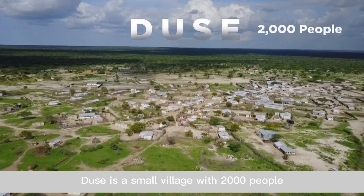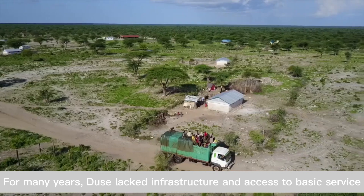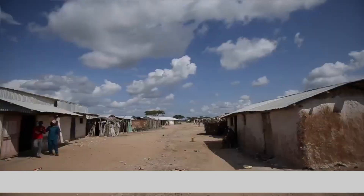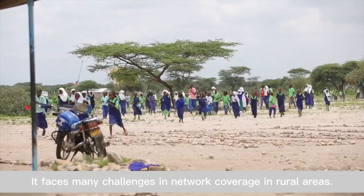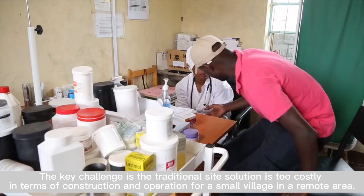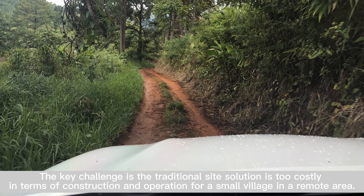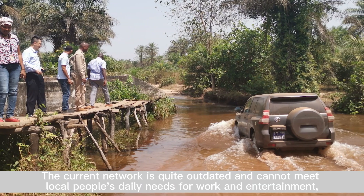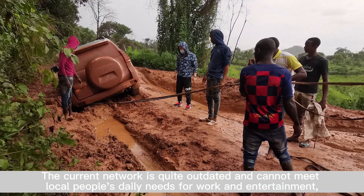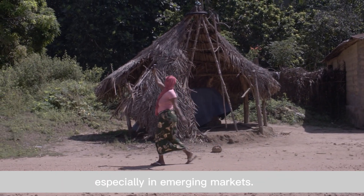Deuce is a small village with 2,000 people. For many years, Deuce lacked infrastructure and access to basic services. It faces many challenges in network coverage in rural areas. The key challenge is that the traditional site solution is too costly in terms of construction and operation for a small village in a remote area. The current network is quite outdated and cannot meet local people's daily needs for work and entertainment, especially in emerging markets.